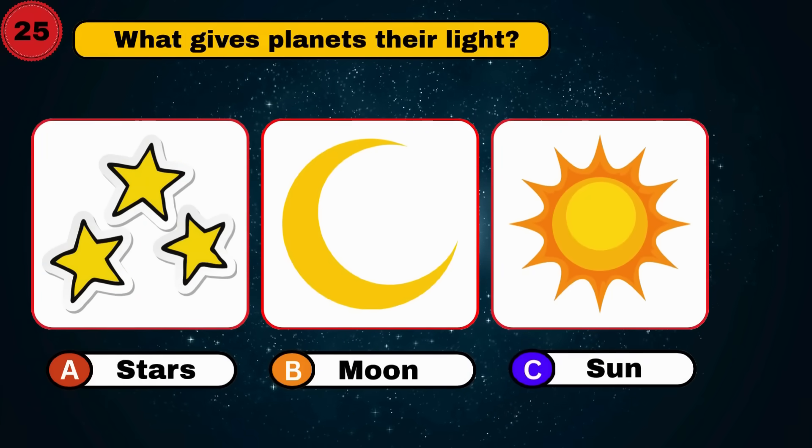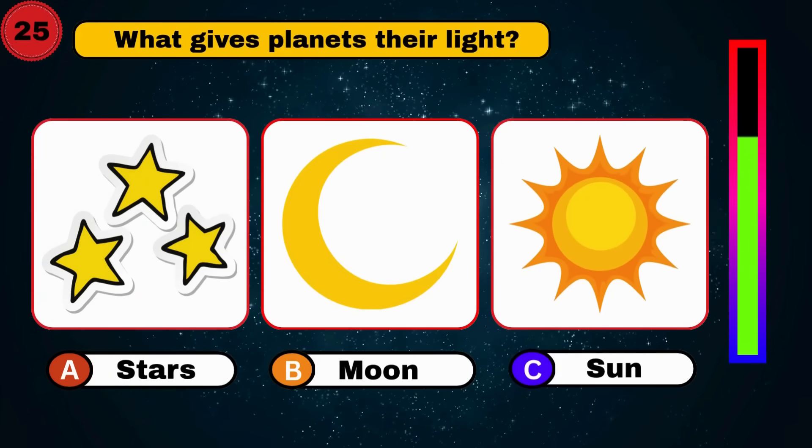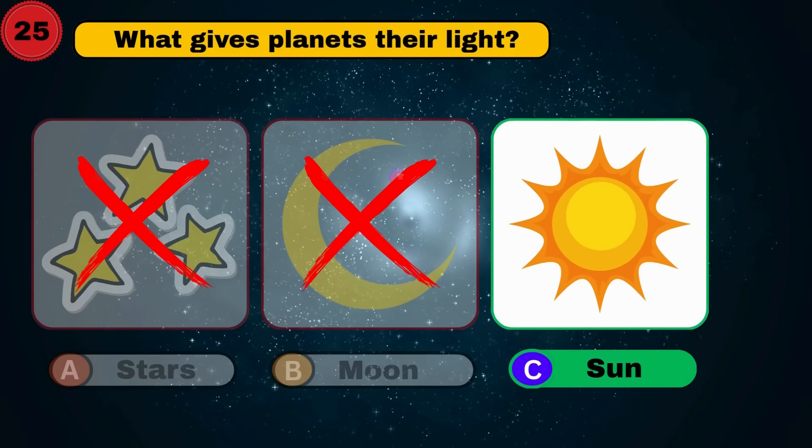What gives planets their light? Sun. Bright idea.